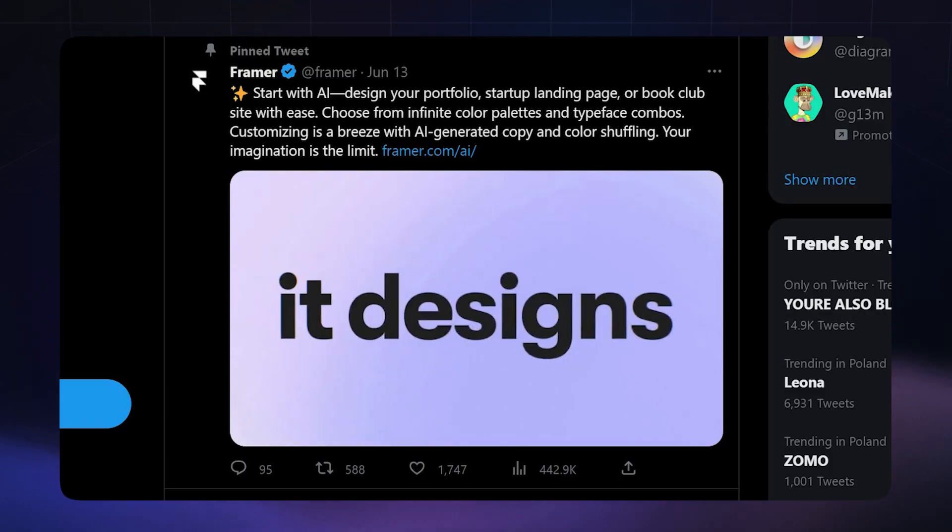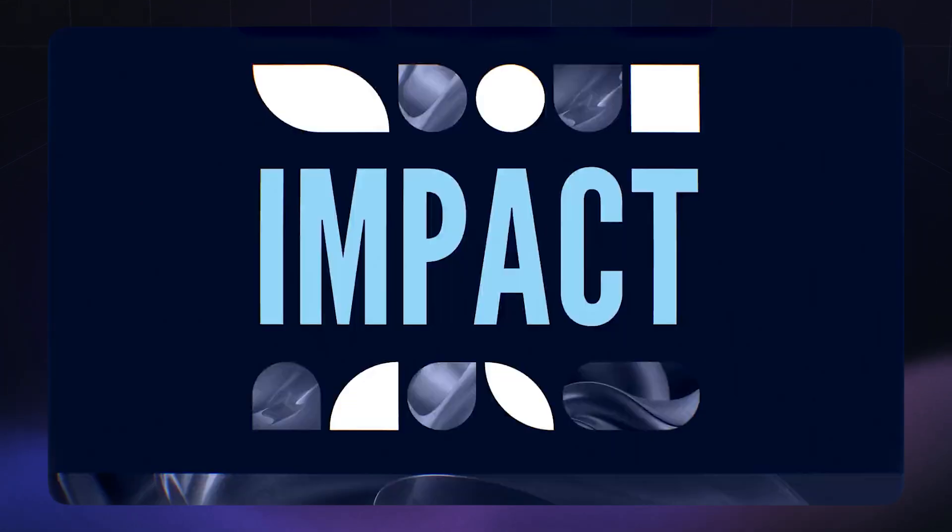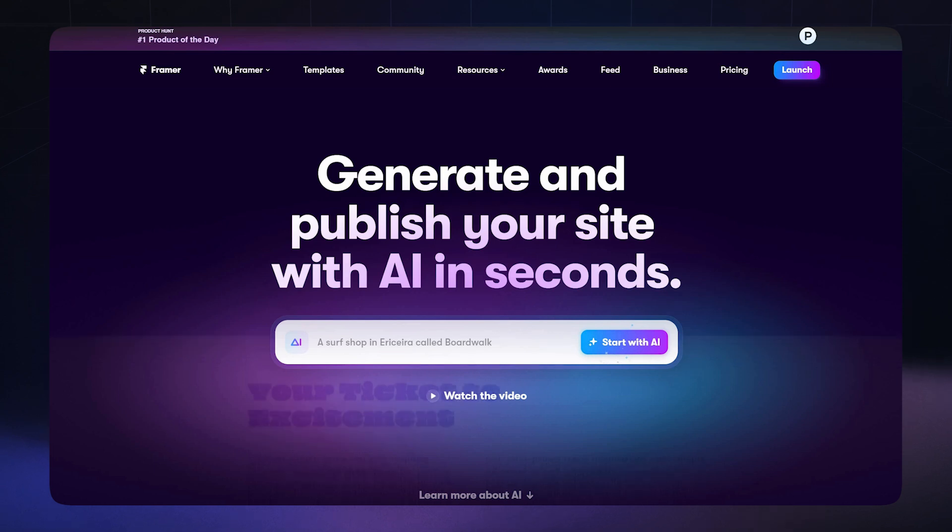Over the last week, there has been so much hype and buzz around Framer's new AI website building tool. Today I want to dive into this app and see — is the juice really worth the squeeze?